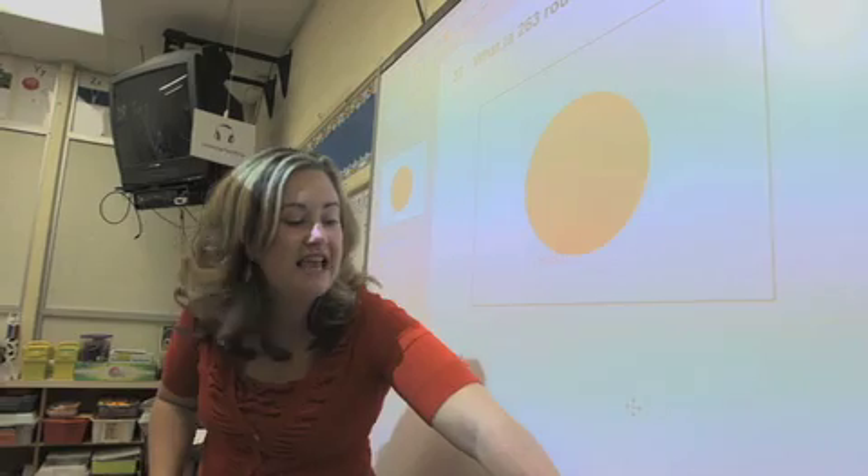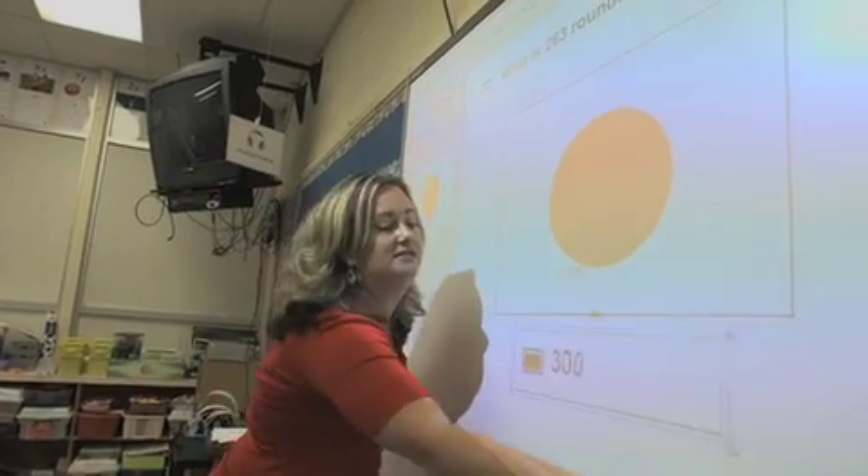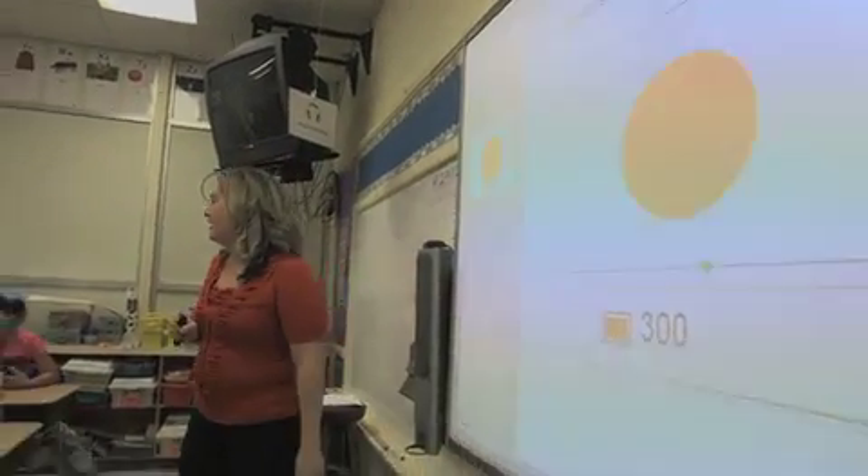At the end of the lesson, the teacher announces that a hundred percent of students answered correctly — the answer was four hundred.